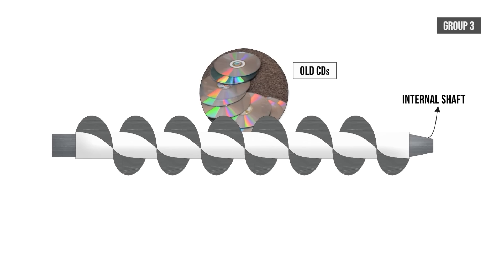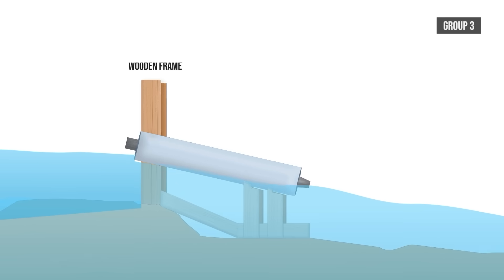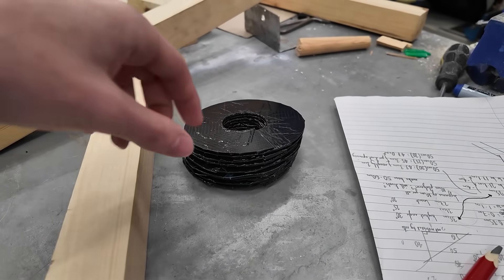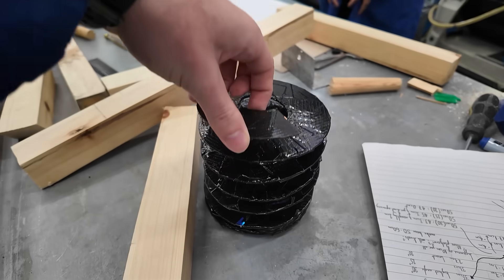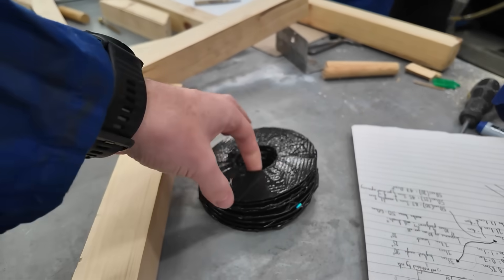The next group to check up on was the innovative Archimedes screw from Group 3. They had ditched the plans to use acrylic blades and gone back to the CD idea. They doubled up the CDs to increase the strength and wrapped them in duct tape, which provided a strong, slinky type thing.